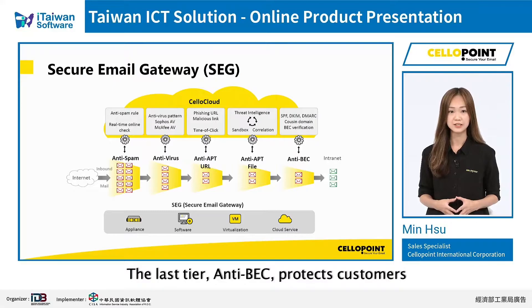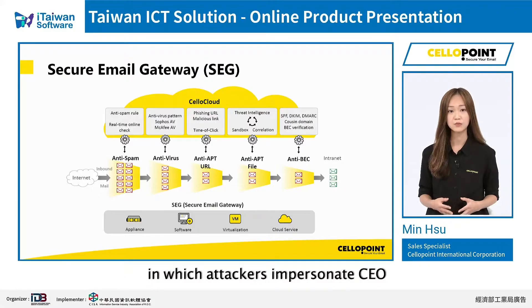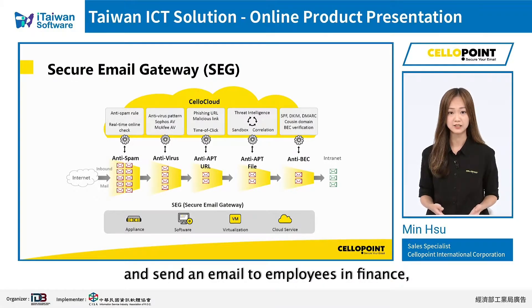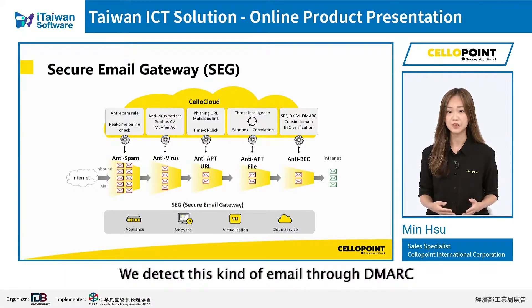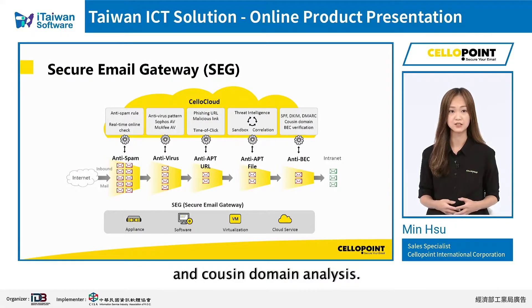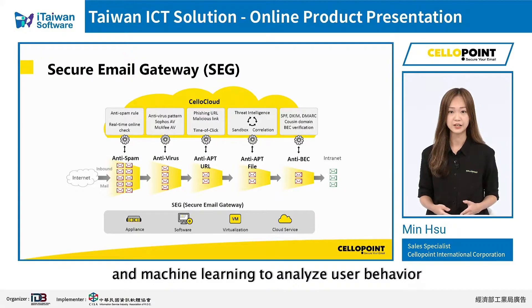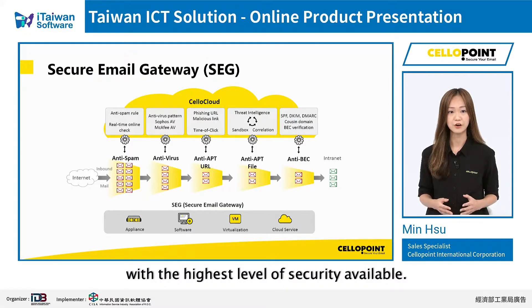The last tier, anti-BEC, protects customers against business email compromise attacks in which attackers impersonate a CEO or any foreign supply chain and send an email to employees in finance, requesting them to transfer money. We detect this kind of email through DMARC and look-alike domain analysis. Also, we use artificial intelligence and machine learning to analyze user behavior and identify potential hackers. Our five-layered SEG solution protects business emails with the highest level of security available.